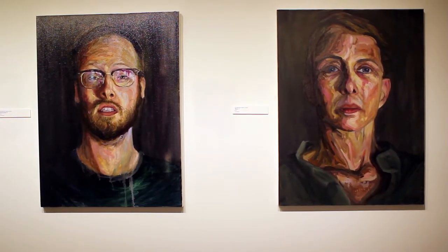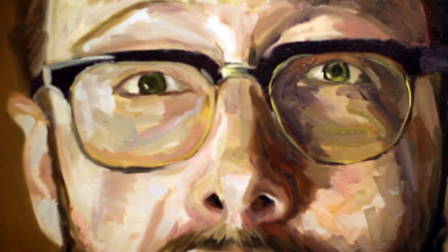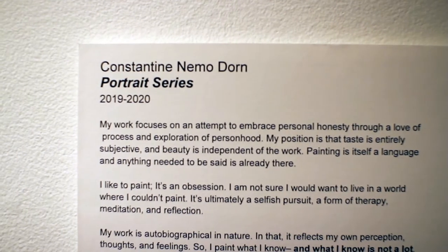These artists represent our University of South Dakota MFA students. We have Yasmin Montauk, Jonathan Purdy, Constantine Nemo-Dorn, Joe Schaefer, and Hunter Smith.